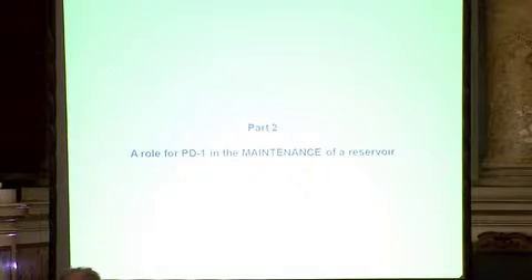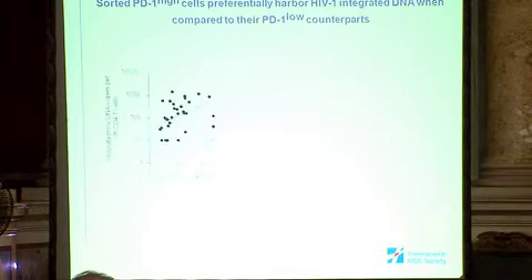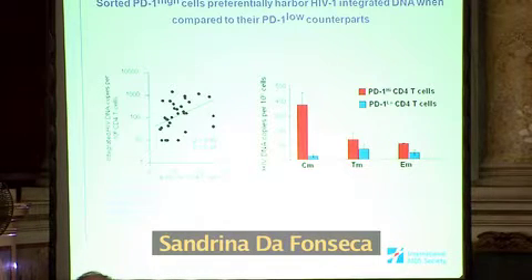Regarding the role of PD-1 in the maintenance of the reservoir: analysis of the cells shows a correlation of PD-1 expression with reservoir size. The sorted PD-1 high cells preferentially harbor both total and integrated HIV DNA compared to the PD-1 low subset, meaning that PD-1 high cells are enriched in total and integrated HIV DNA.